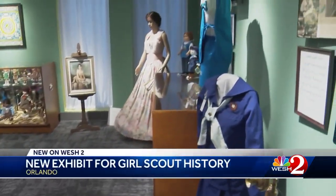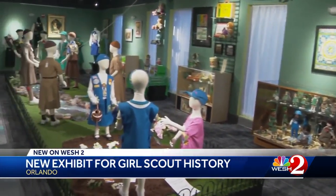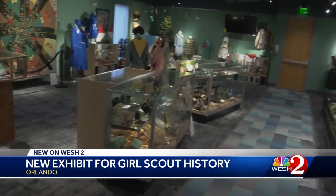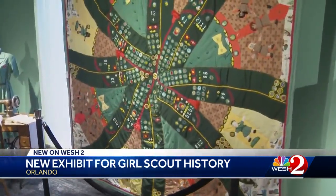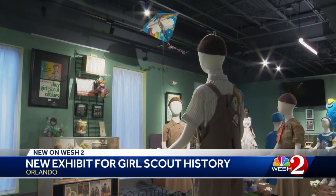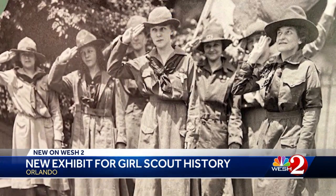Everything you ever wanted to know about the Girl Scouts and more is here at the brand new Girl Scout exhibit in Orlando. Thousands of items — from the original Brownie cameras to an elaborate Girl Scout quilt — took 17 years to collect. It's a visual history of an organization that started in 1912.